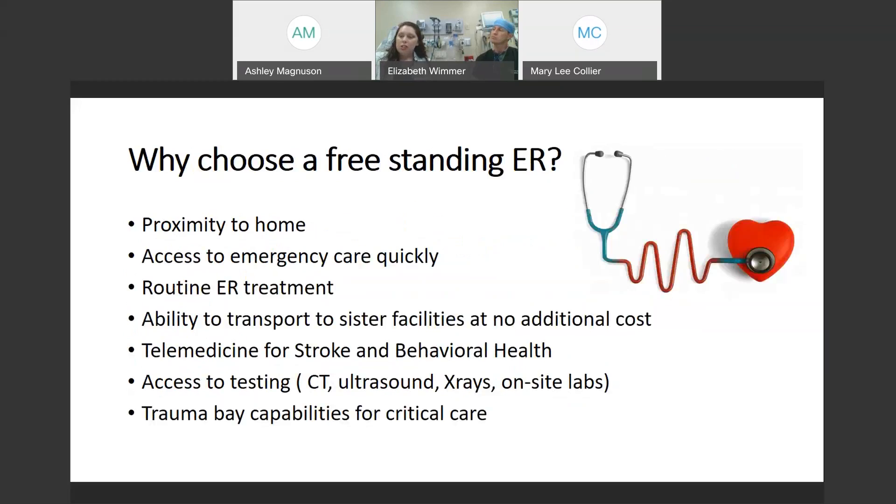Why choose a freestanding ER? Freestanding ERs are strategically placed in communities to be able to provide emergency care faster. We have learned that in an emergency, time matters. It's important to get the right care faster, whether it's a stroke and we need to intervene, or whether it's your child fell off a bicycle and potentially has a broken arm. We are here to at least stabilize, we can get pain medications to get you comfortable. If it is something we are not able to finish here — whether you need the operating room or need an admission — we take care of facilitating those things for you. We are close to home in an emergency.